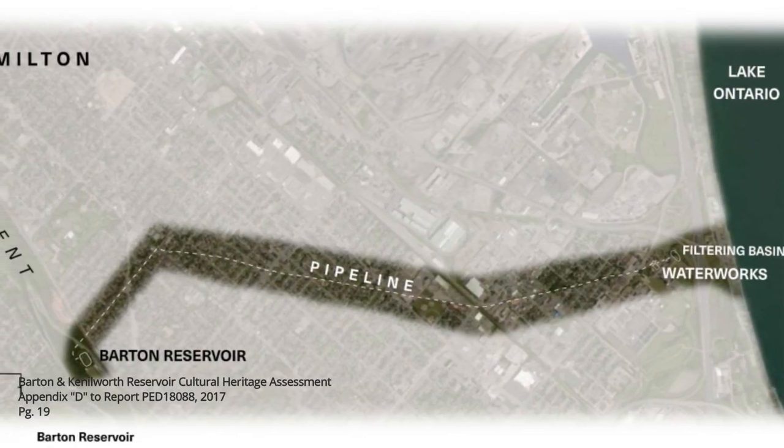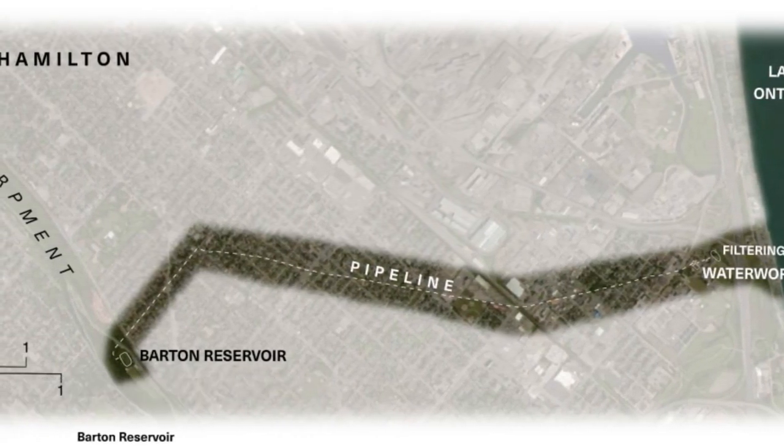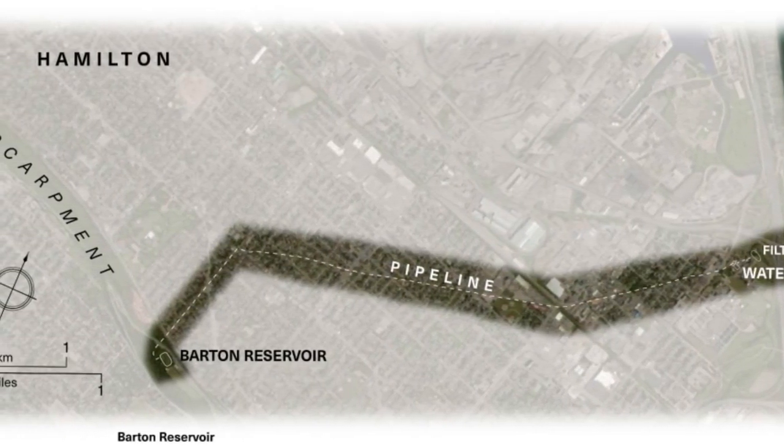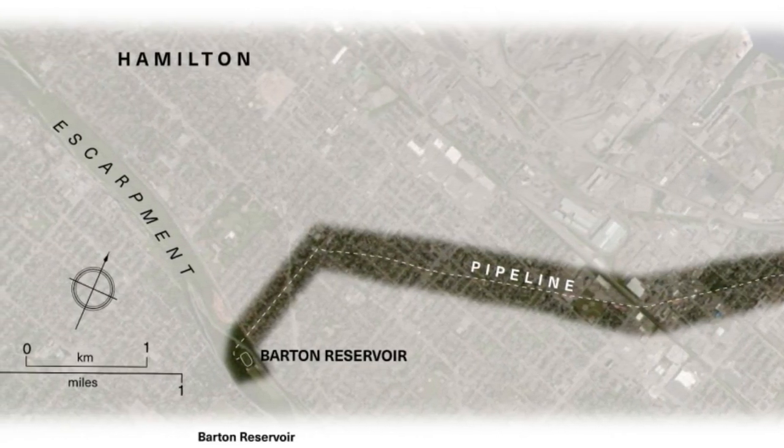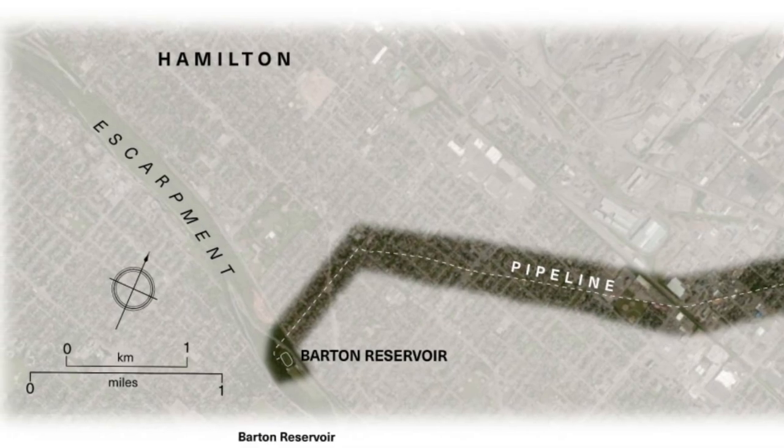The waterworks and pipeline were built with the future in mind. It was designed to serve a city of nearly a hundred thousand, despite the population at the time being just over a quarter of that. To ensure access to the pipe, no buildings were allowed to be erected on the land. Yeah, erected.